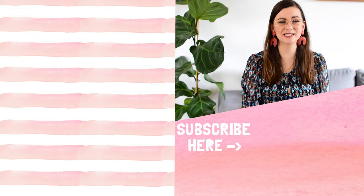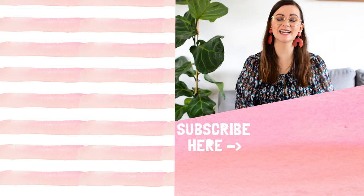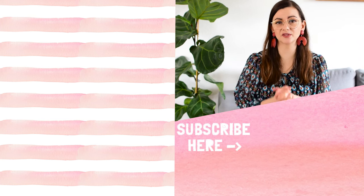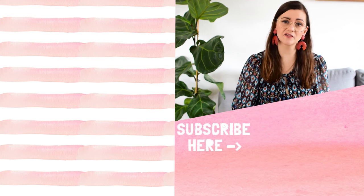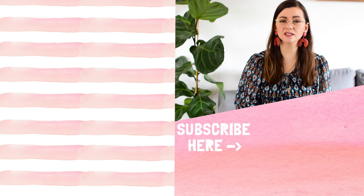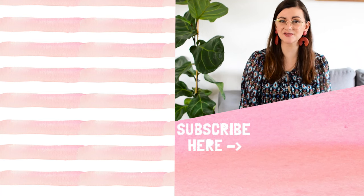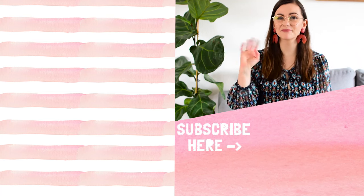If you liked this video make sure to check out these ones on the side. Thank you for watching — if you're not subscribed make sure you do because I post a lot of videos about thrifting and secondhand finds every week. We're currently moving so there's a little more moving content, but that's going to change soon. I'll see you in my next video — have a great day, bye!